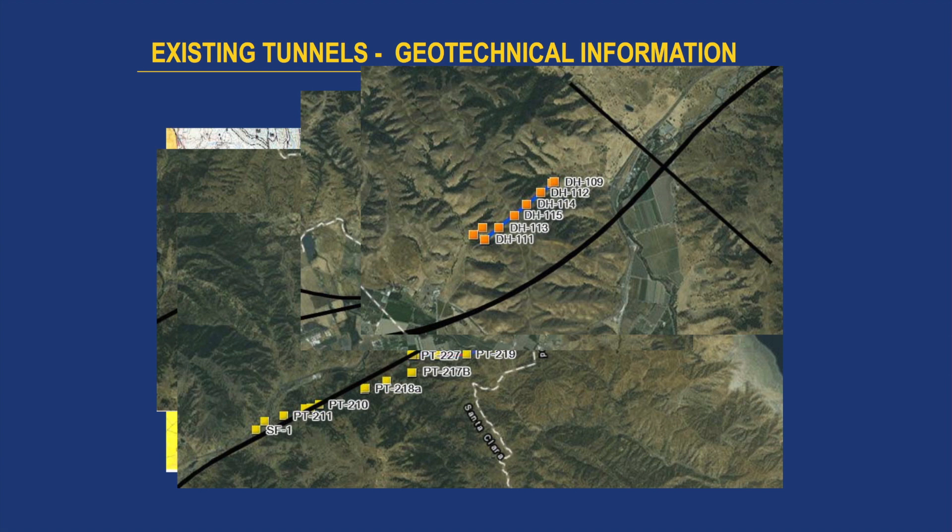We have a lot of existing geotechnical information. Right now we're doing environmental studies, preliminary engineering, and a pretty advanced geotechnical investigation program. But we have some good data out there already.